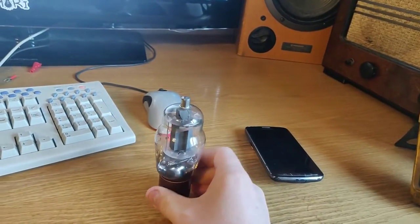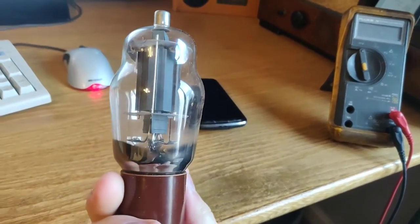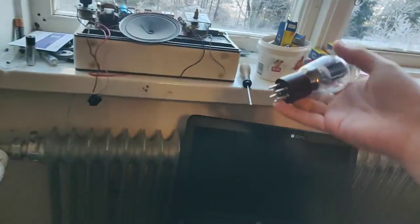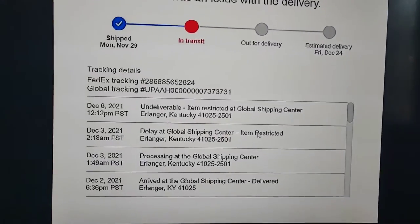What I think happened was they unpacked the amp, saw the tubes, saw the getters, and probably assumed it was mercury because they've never seen vacuum tubes before. That is a real shame.